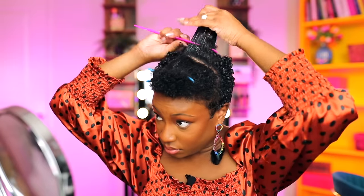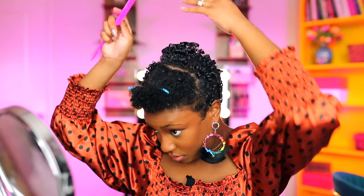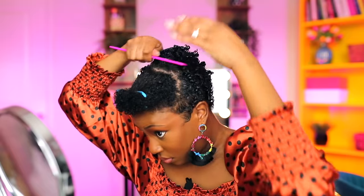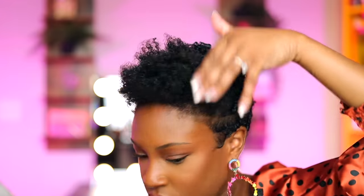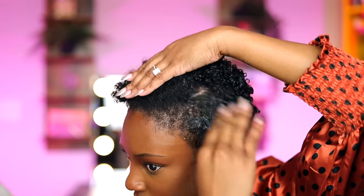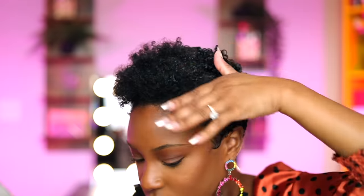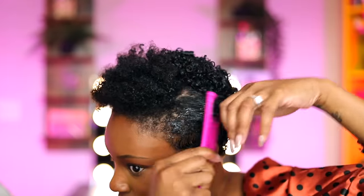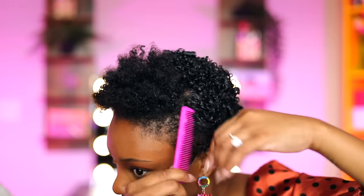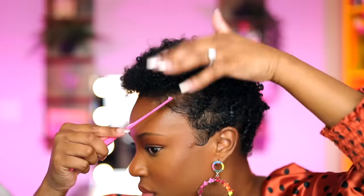I noticed this process is easier when I work in small sections, even though my hair is still really short. If you have longer hair, you definitely want to make sure you work in small sections and take your time so you can keep the integrity of your hair over time. When I apply the gel, I make sure to do so on the detangled section starting at the root — smooth it onto the roots, apply it to the rest of the strand, and then rake it through with the comb so it's nice and smooth.